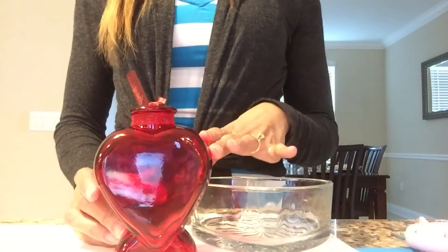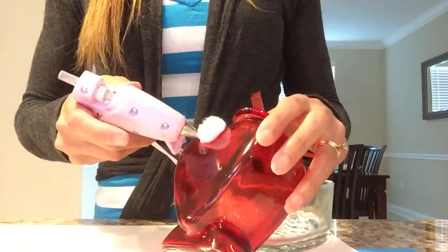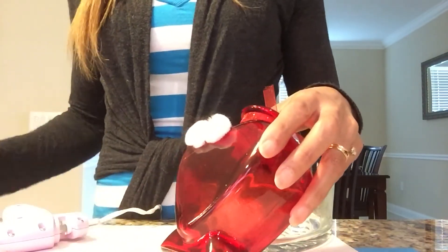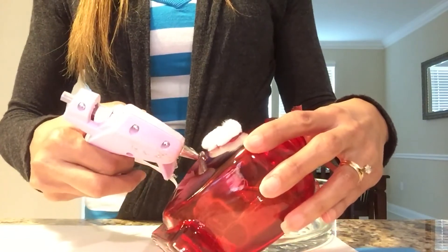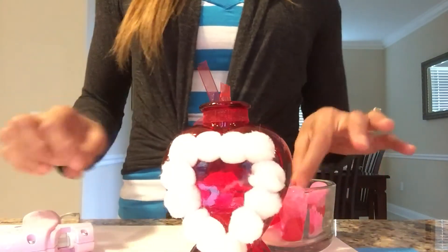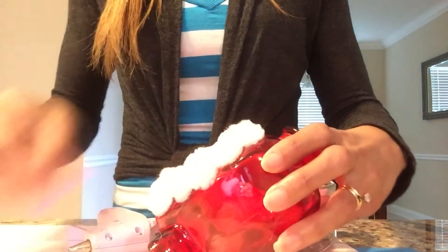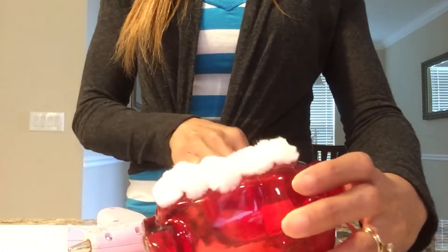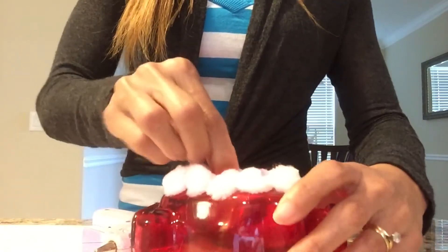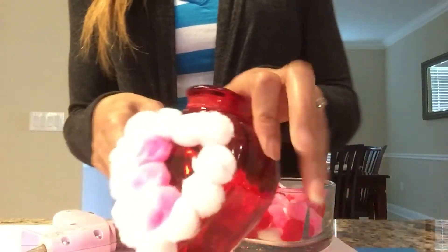Now I'm going to show you an easy craft using the vase from Dollar Tree, the pom-poms, and some hot glue. I'll glue white pom-poms all the way around the edge. Then the inside color will be pink, and then one little red pom-pom right in the middle. Now that I've finished the white pom-poms, I'll be adding the pink ones all around the inside of the white ones. This is a very fast and easy craft — just squeeze your glue and add your pom-pom.